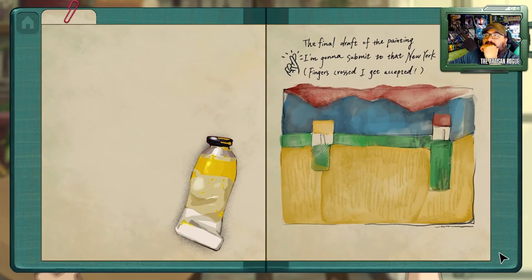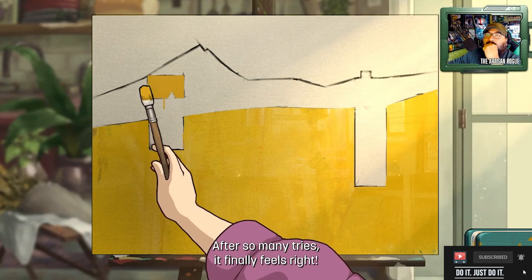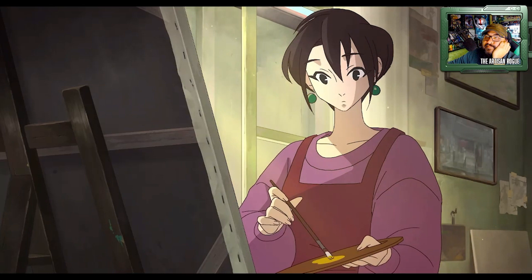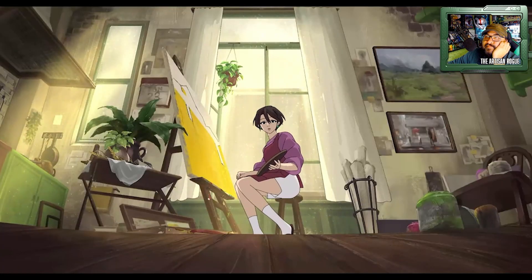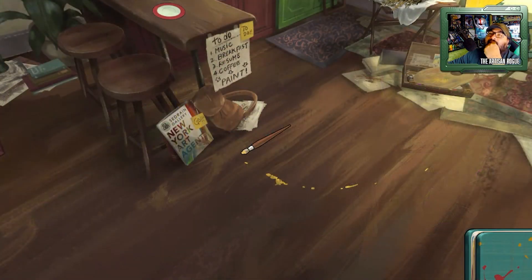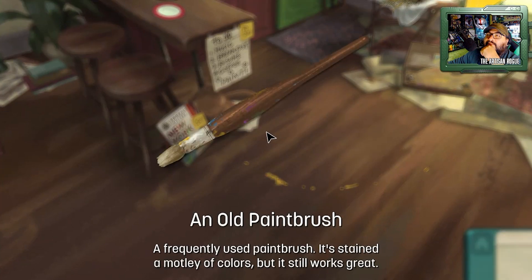So let me go back here and take a look. The final draft of the painting — so green, and that's yellow there. I don't know how I missed that. I was gonna say, you're not about to throw your palette, are you? It's terrible to get paint there. So I'll pick this up. I should pick up the paintbrush first — oh, so it's not click and drag, it's just click on the old paint brush. If we can only use the paint brush, it's stained a motley of colors, but it still works great.